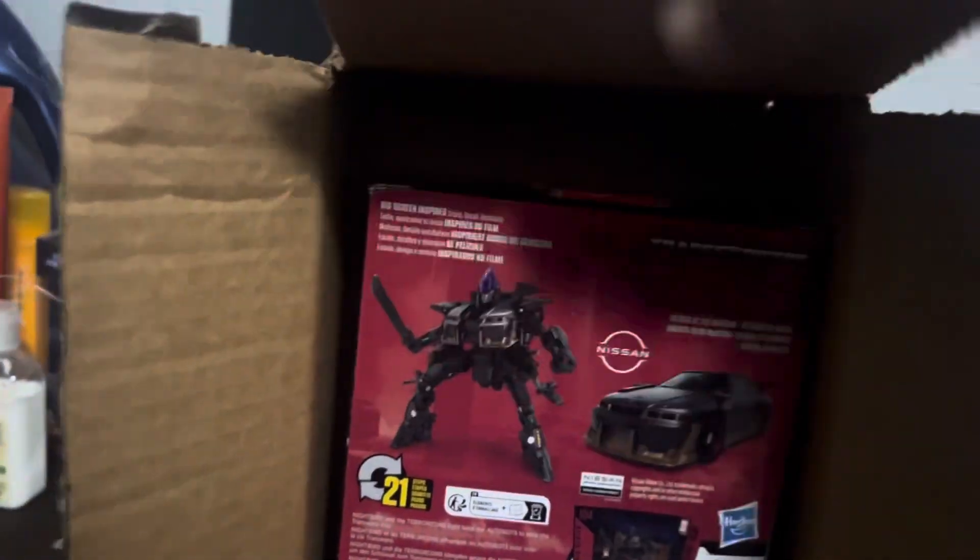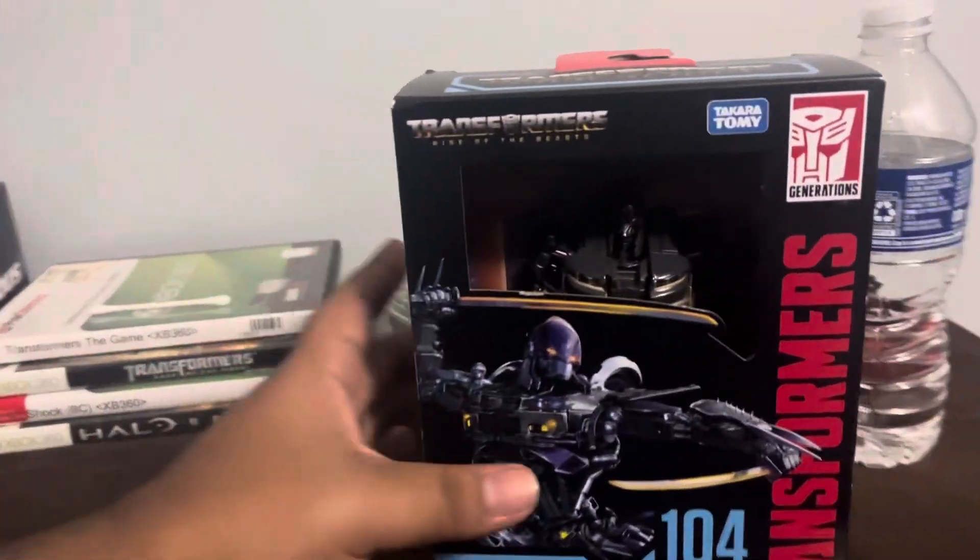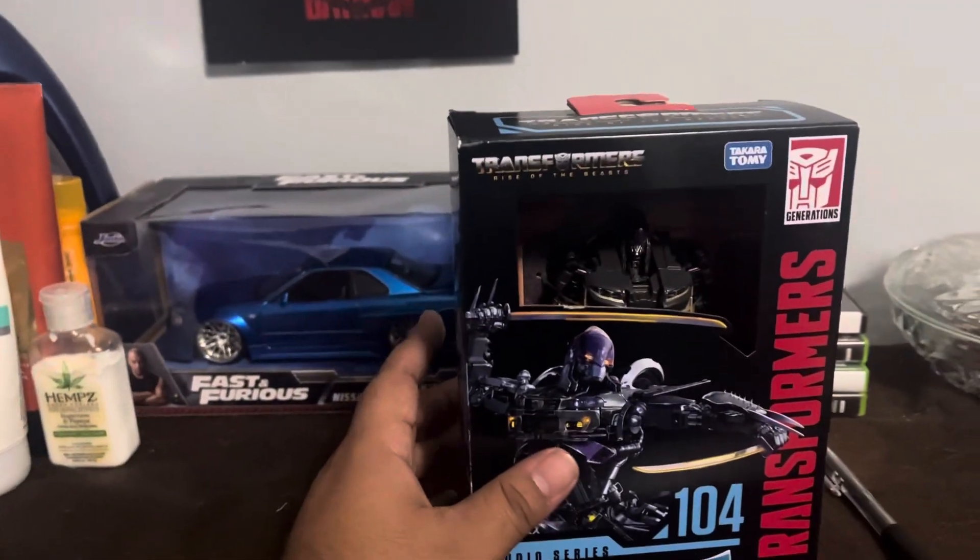Bam! Transformers Studio Series — Rise of the Beasts — Nightbird!